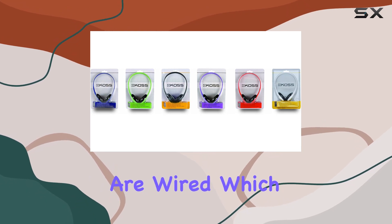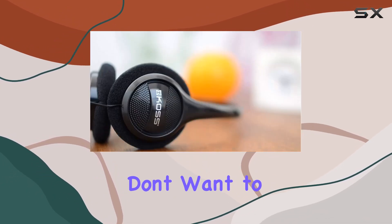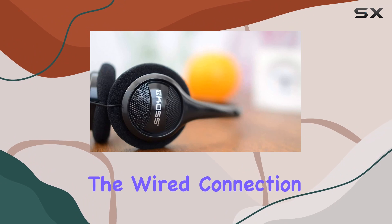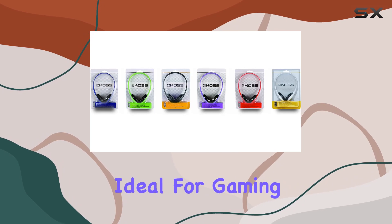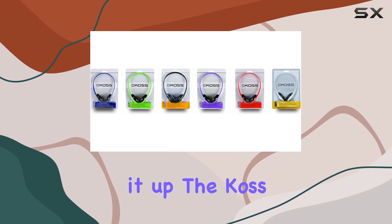In terms of connectivity, these headphones are wired, which might be a preference for those who don't want to deal with the hassle of charging. The wired connection also contributes to a lag-free audio experience, ideal for gaming or watching videos.